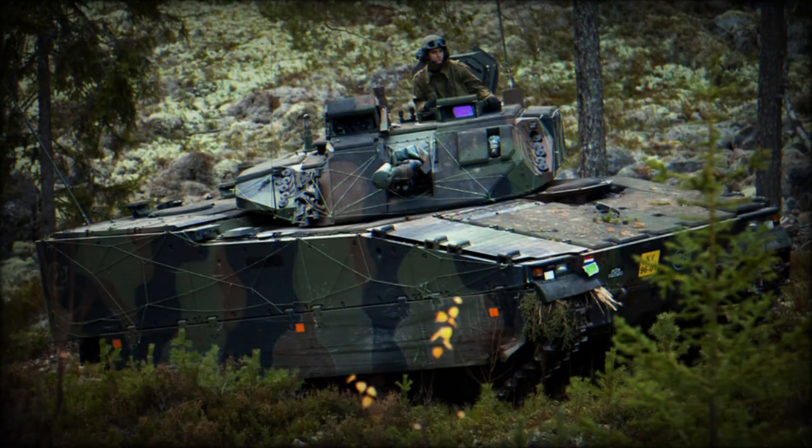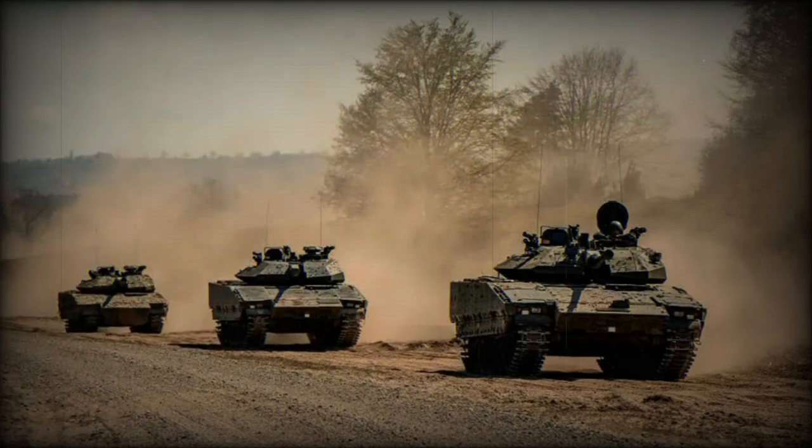Currently, there are approximately 1,400 CV-90 vehicles in service across 17 variants, used by 10 different countries, seven of which are NATO members.